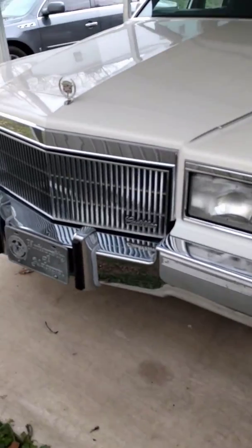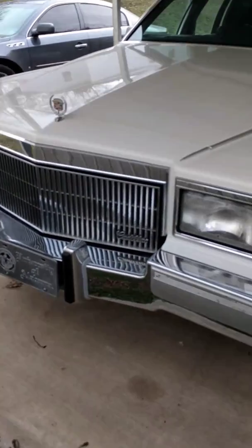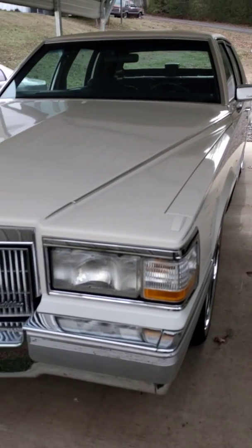What's up YouTubers, Big Body Cars here. I hadn't done a video in a while so I figured I'd let you guys know what's been going on with me and what I've been up to.